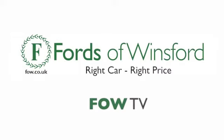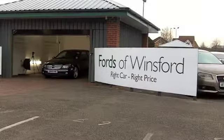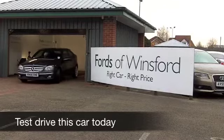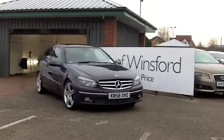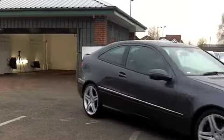Well, the Mercedes-Benz CLC is one of my all-time favourite cars. I think the design is sharp, great to drive, surprisingly economical to run, and it looks great in metallic grey.